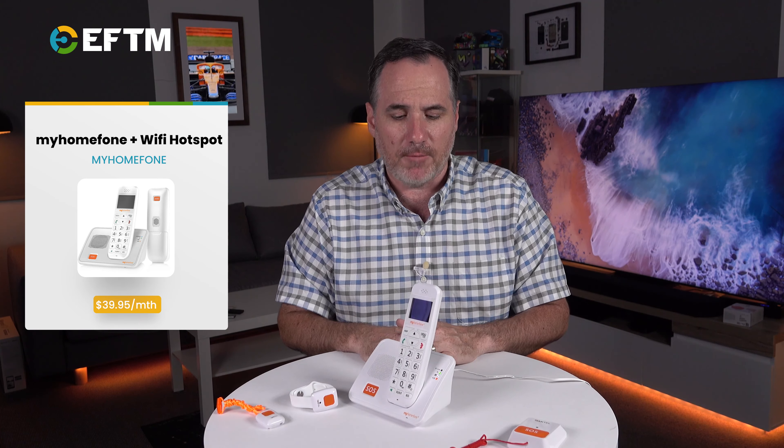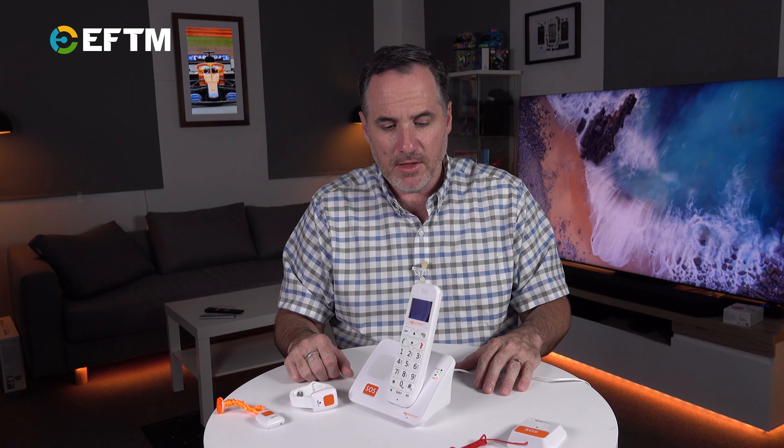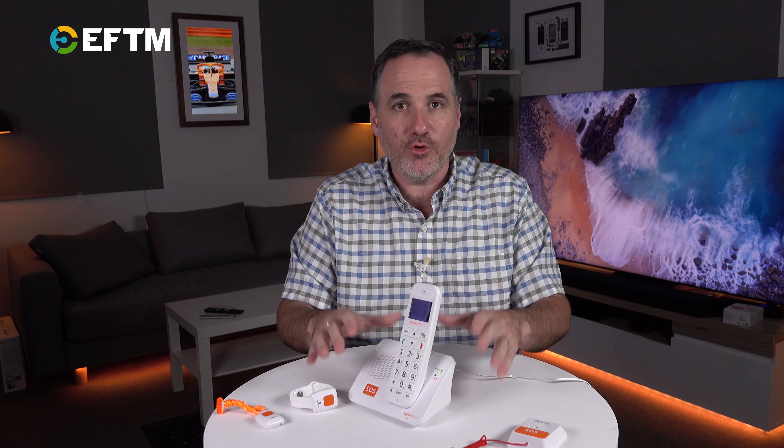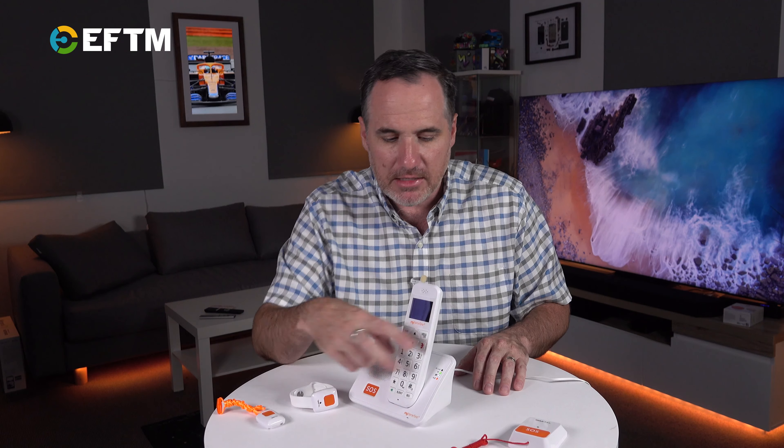A little bit more money gets you 5 gigabytes of data, and there's a 10 gig plan as well. It's not for heavy internet users, but with a 10 gig plan you could stream some Netflix — no dramas at all. So you've got a landline number kept, a cordless phone that doesn't need the NBN, a Wi-Fi hotspot for basic internet connectivity, and critically, you also get in the box one of these SOS alert wristbands.